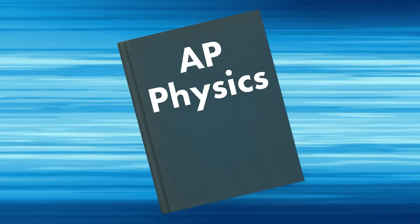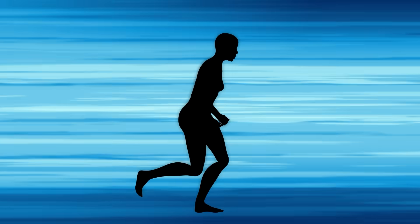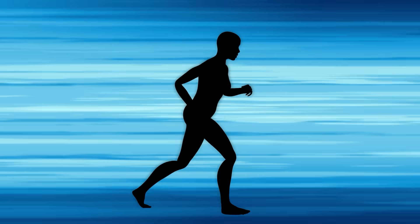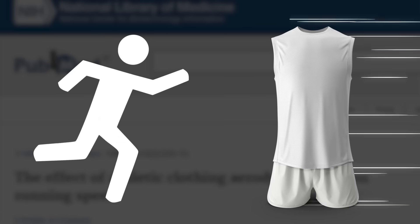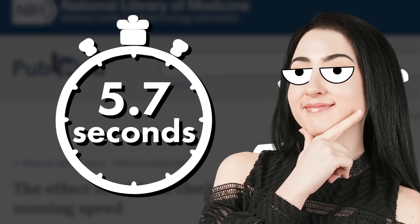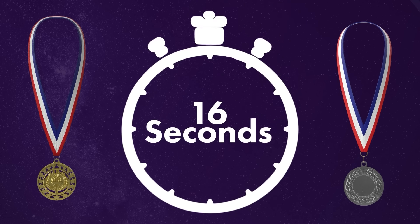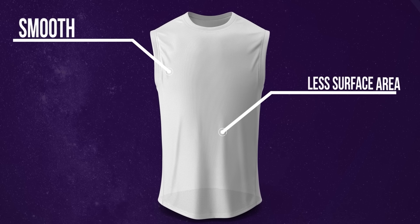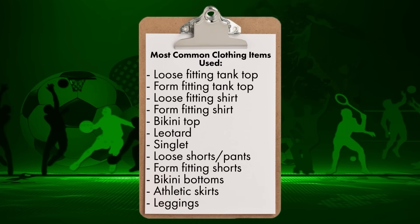Aerodynamics is how much drag or resistance an object has when moving through the air, and if you're not careful, your clothes can literally drag you down. While the human body itself is surprisingly aerodynamic because it can use its arms and legs to cut through the air, what we wear can actually make a bigger difference. A study for the National Institute of Medicine found that when runners wore clothes that lowered their drag by just 2%, the runner could shave 5.7 seconds off their race time. Items that are smooth and take up less surface area will create less drag.